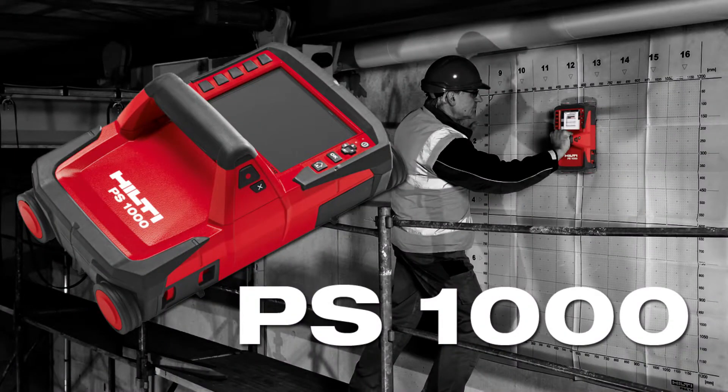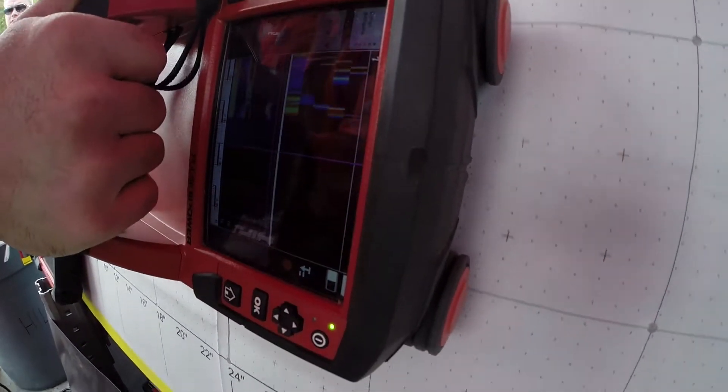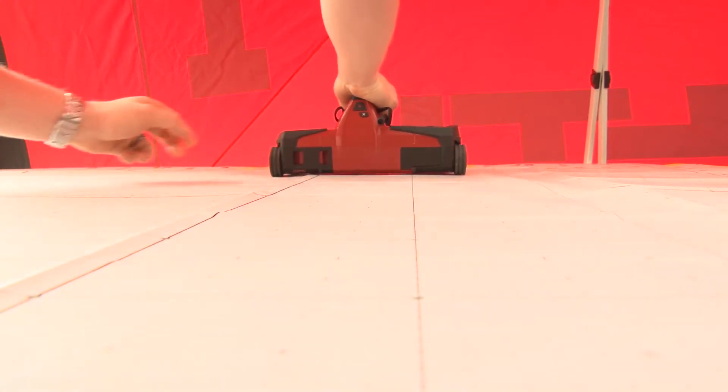Our second tool is our ground penetrating radar, the PS1000. This tool will allow you to locate multiple objects in multiple layers in up to 12 inches of concrete.